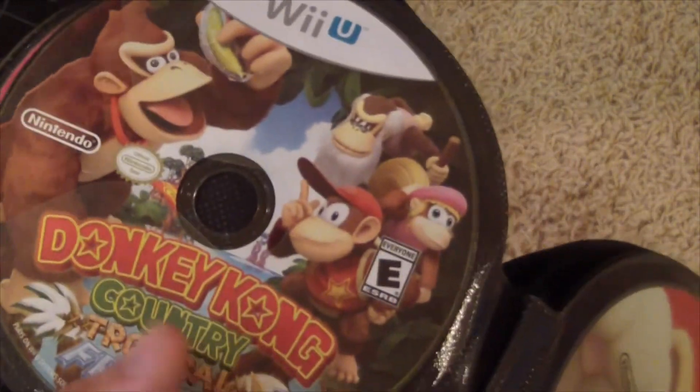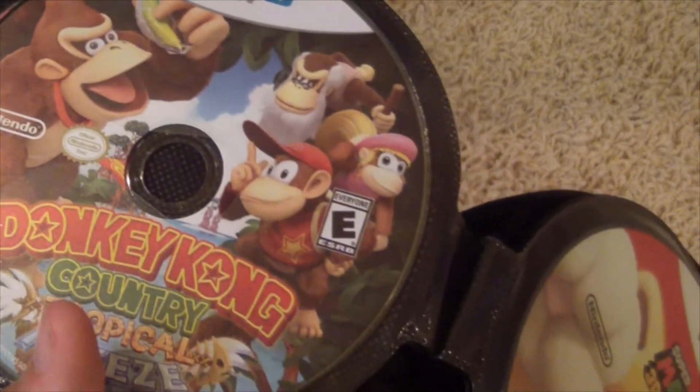Next, we got Donkey Kong Country Tropical Freeze. Very good game, actually. I'm a huge fan of the Donkey Kong Country games, and I think Retro Studios has done a good job with them.